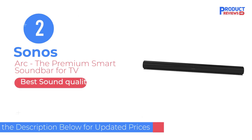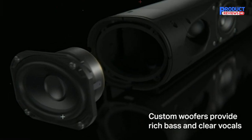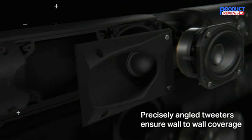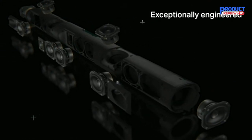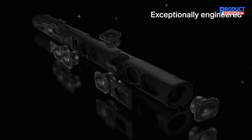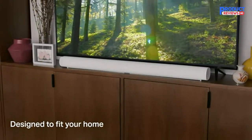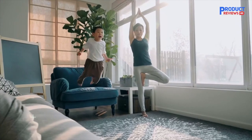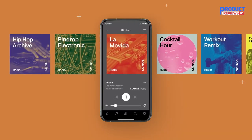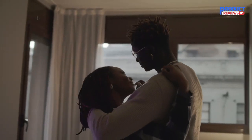Our recommendation number two: Sonos Arc — The Premium Smart Soundbar for TV. The Sonos Arc Soundbar appeared on far too many expert lists to ignore, making it a clear choice as one of the best surround sound systems around. The Sonos Arc Soundbar harnesses the power of a single soundbar to fill your home with cinematic sound. The best soundbar for surround sound from a single unit with no subwoofer and no rear speakers is undoubtedly the Sonos Arc, which allows you to enjoy a fully immersive experience with a minimum of fuss. Since the Sonos Arc Soundbar is a single unit, you won't have to worry about complicated installations or jumbled wires.